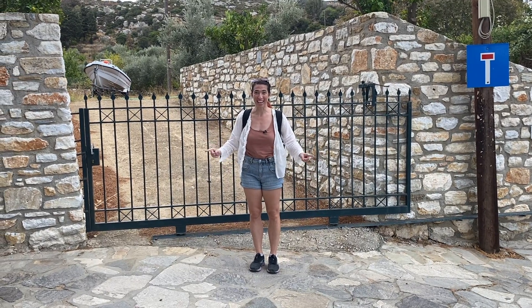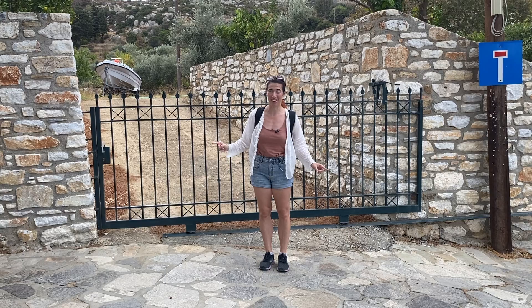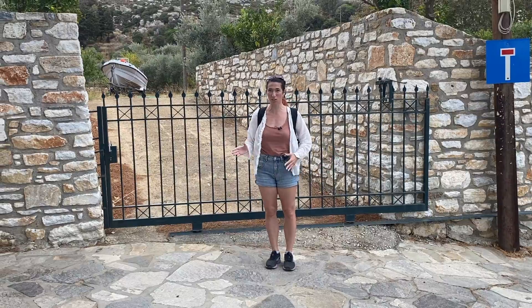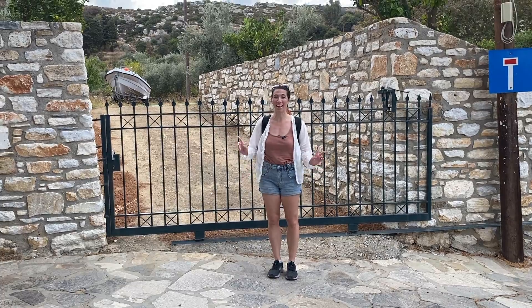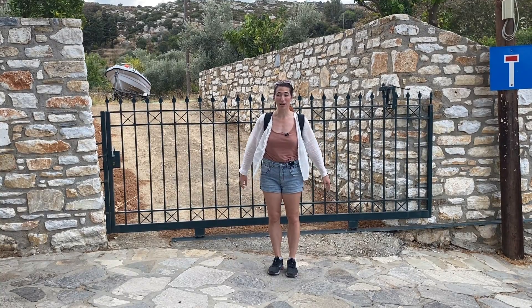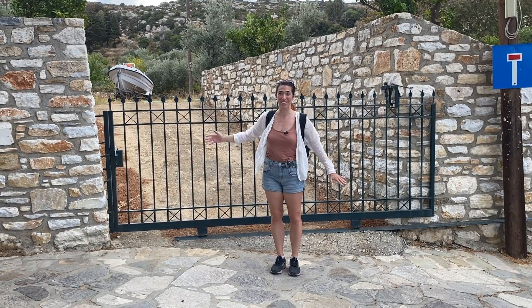Today I am hiking in Naxos, Greece, and we are doing the hike to Epano Castro. I'm Megan Murad, a licensed New York City tour guide, but today I'm exploring Naxos, so we're going to see what we can see on this hike.